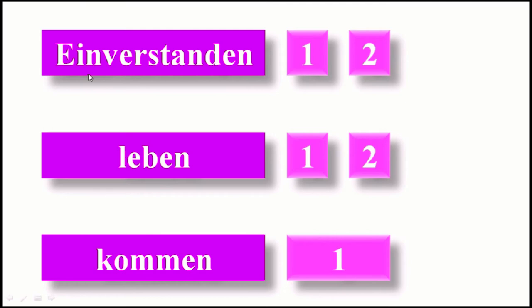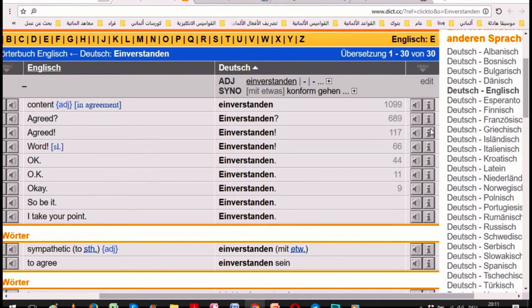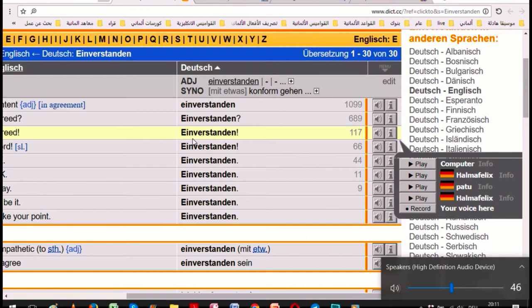For example, look at this word. Most learners pronounce it 'einverstandin'. But when you hear a real pronunciation in the dictionary, you conclude a rule on how to deal with such a word — not from one word, but when you hear many thousands of words. The first rule: you stress on 'ein' — 'einverstanden'.